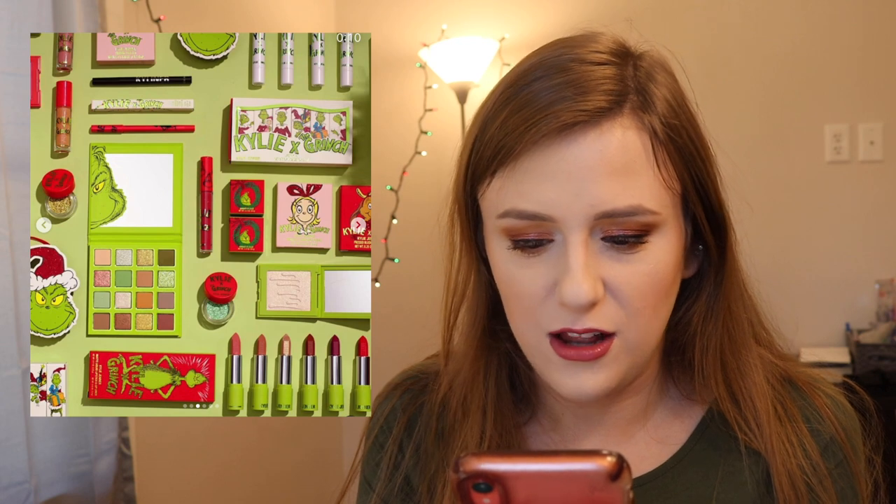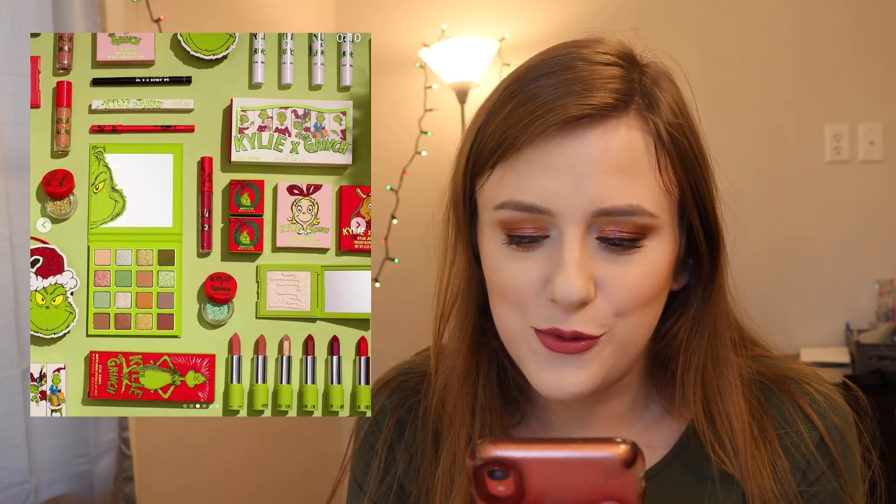This is the weirdest collab I have ever seen — Kylie Cosmetics and the Grinch. This is so weird. Hear me out — I love the Grinch, I love the original movie, I just don't get it. The packaging is cute, but all the lipsticks are just typical lipsticks. There are a couple of greens in the palette and the rest are neutral. It's decent but I'm not super into it. I just think it's weird.